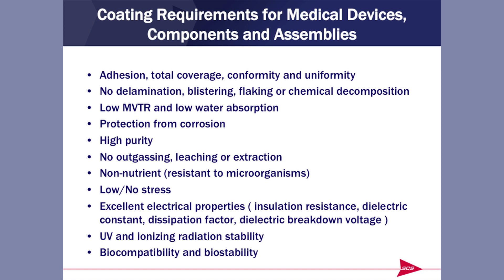In the end, the last item is biocompatibility and bio-stability. Adhesion at the top of the list and biocompatibility at the bottom — those go hand in hand. If you can't get that with a coating, then you have a failed coating.